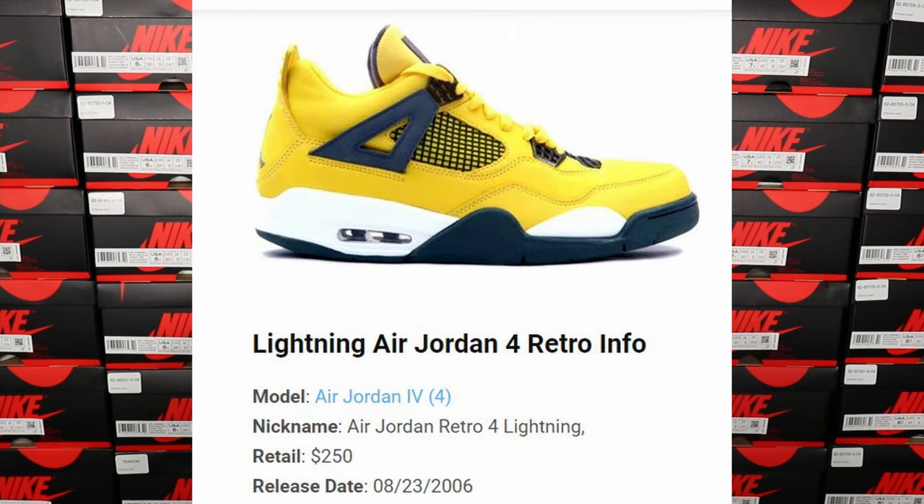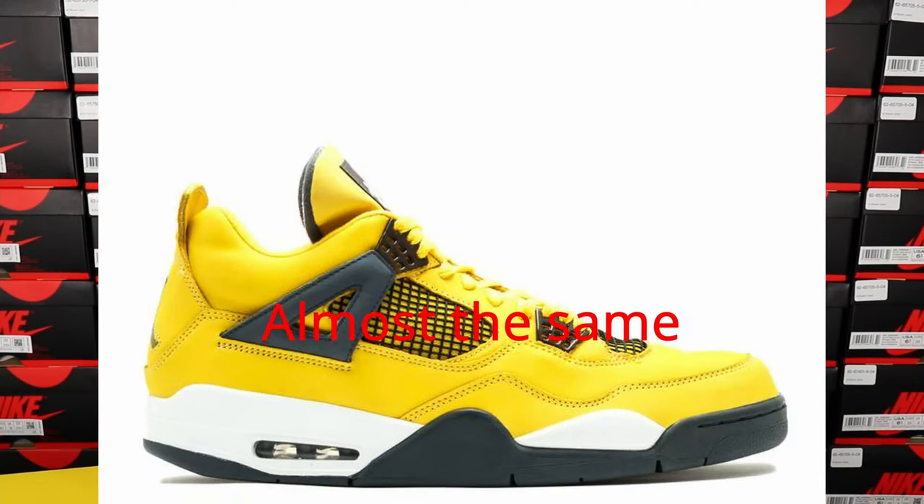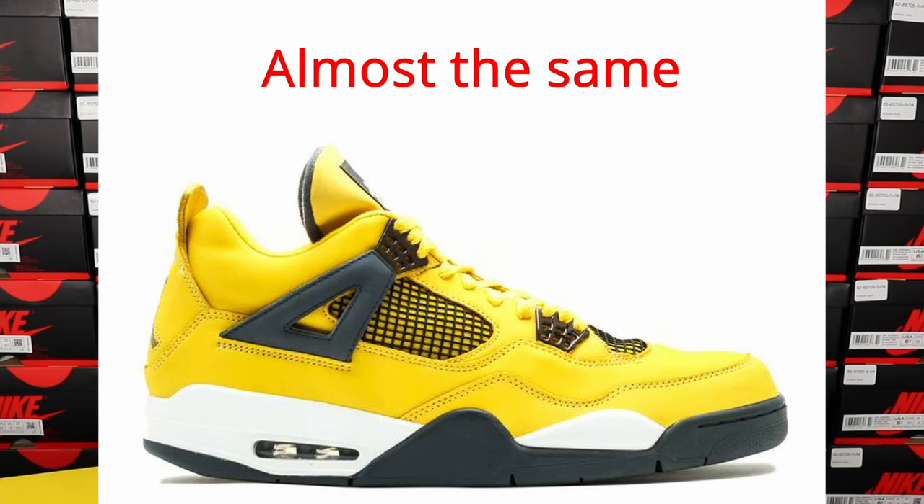If I'm not mistaken, in 2006 Jordan released a really close model to these — just a few details look slightly different but mainly it's a pretty similar sneaker. It's pretty exciting when they bring back those popular colorways, and I think Jordan 4s are getting more popular lately.